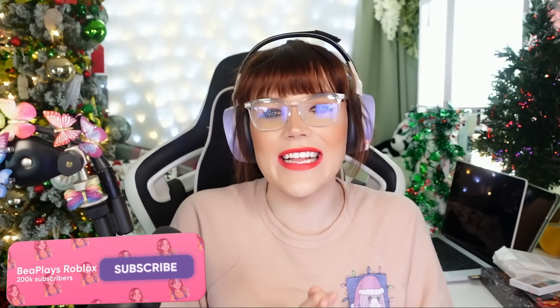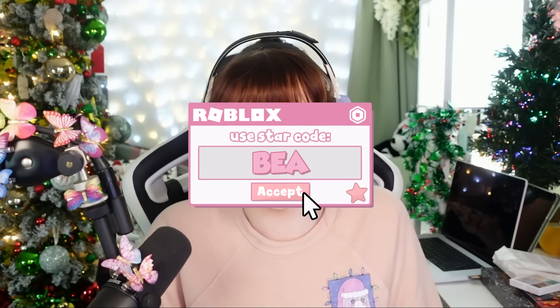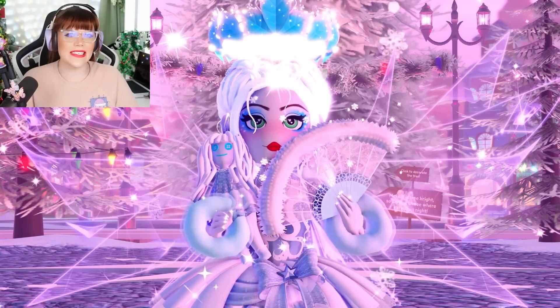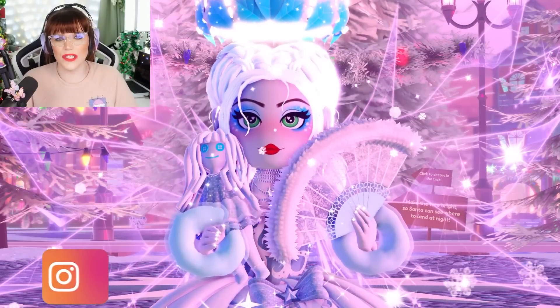Hello wonderful little beans, my name is Bee and welcome back to my channel. Before we get started with today's video, don't forget to leave a like, subscribe and click that bell. And of course, you can still earn rewards when buying Robux or Premium. As always, I am super duper excited about all of the exciting things we have coming in the future in Royal High.